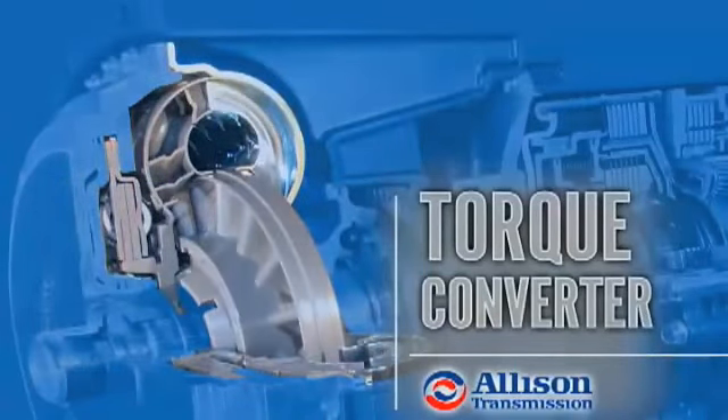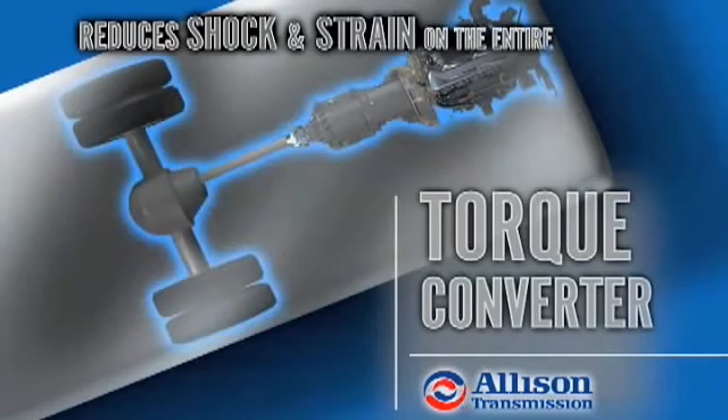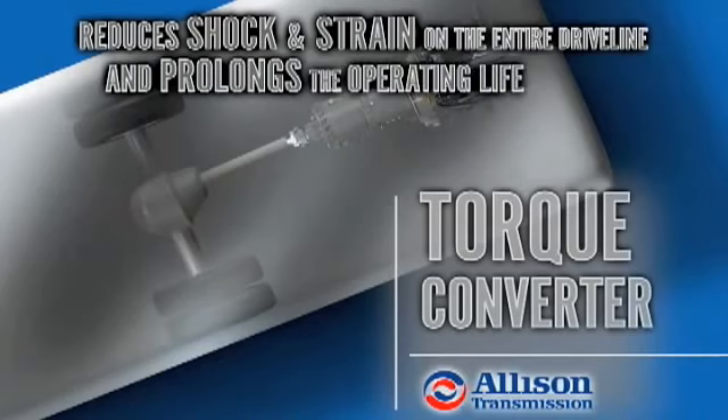The torque converter acts as a fluid drive between the engine and transmission. This cushion effect reduces shock and strain on the entire driveline, including engine, universal joints, and rear axle, and prolongs the operating life of the components.